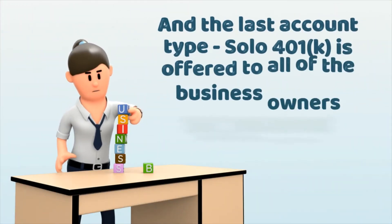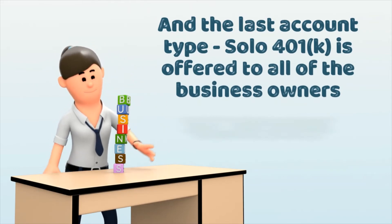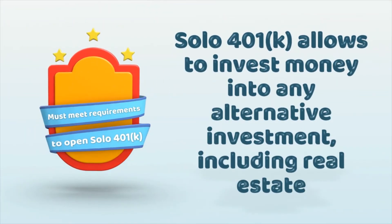And the last account type, solo 401k, is offered to all business owners. Granted they meet other requirements to open a solo 401k, it allows them to invest their solo 401k money into any alternative investments, including real estate.